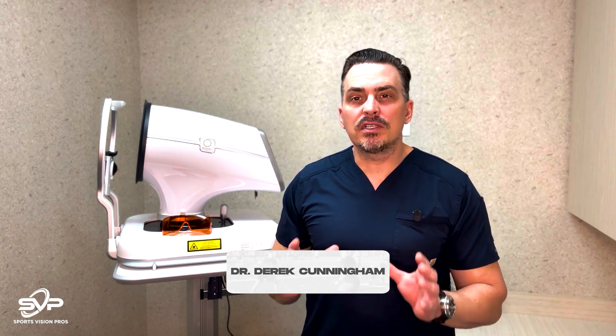I'm Dr. Derek Cunningham with Sports Vision Pros at Dell Laser Consultants, and I want to talk to you about a brand new innovation in glaucoma that's going to change the world of dry eye. How? Let me explain.